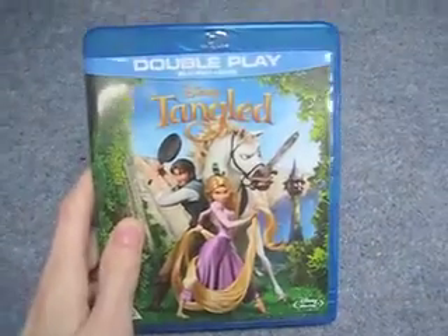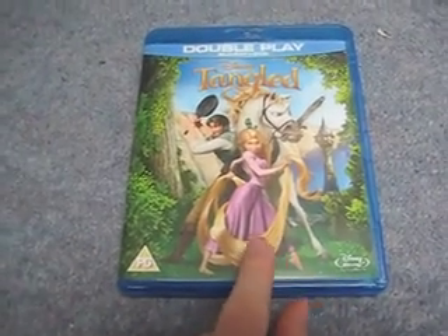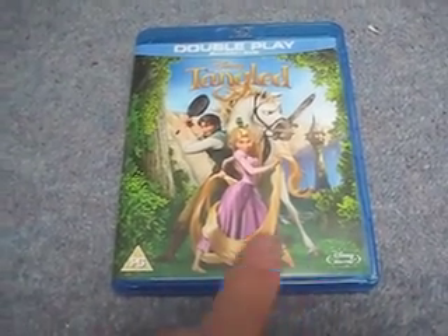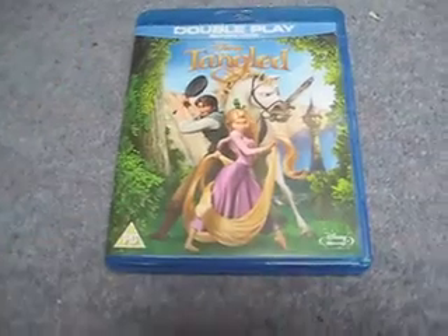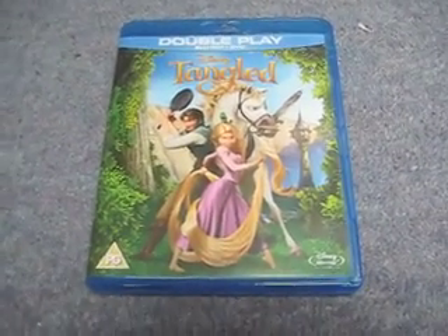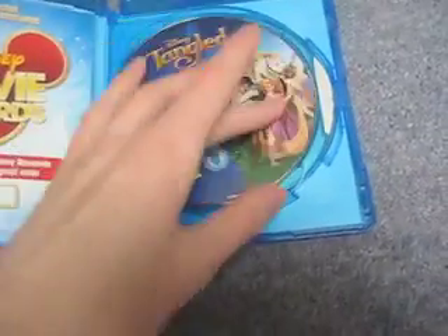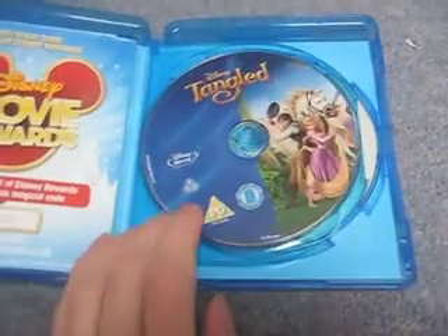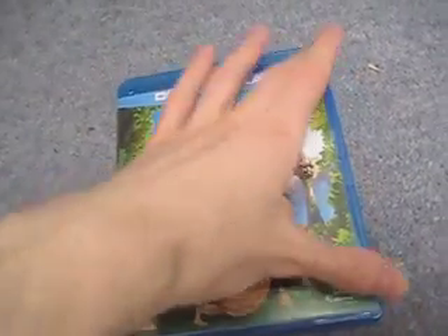First up we have Tangled on Blu-ray. This one I got from Disney Rewards points — I hadn't seen it yet and I had enough points, so I had to snap it up. They're doing some great new prizes: Beauty and the Beast on Blu-ray, Bambi on Blu-ray, Tron Legacy on Blu-ray. It's a double play, so you get the Blu-ray and the DVD. It's region A, B, and C — essentially region free.